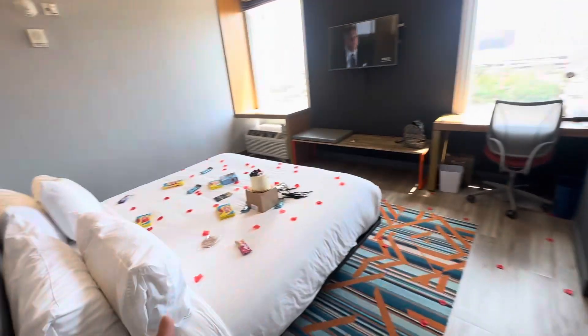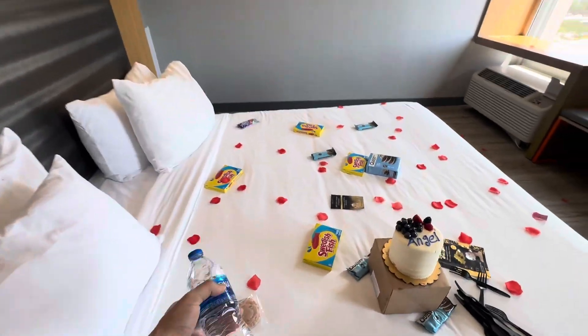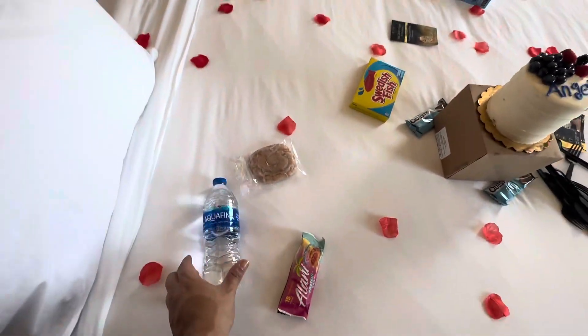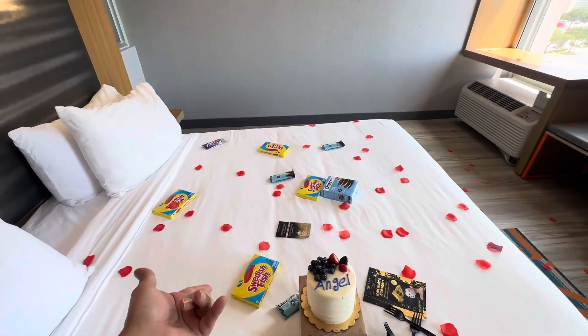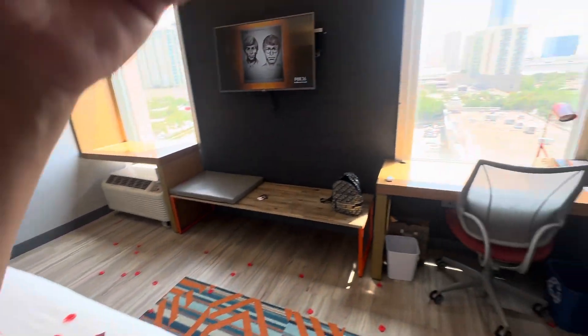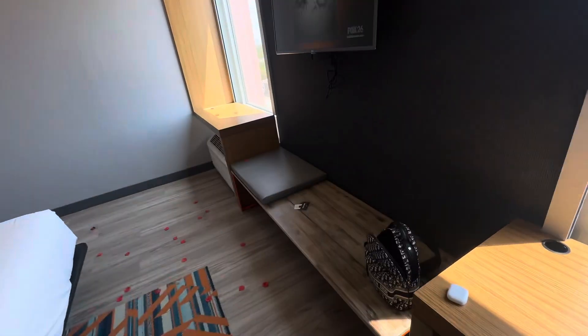My friend's coming in town so we decided to decorate the room so he could feel welcome. We made it fun — he said he likes Sweetest Day fish so we're gonna host him and show him a good time here in Houston. When I go to his city he can do the same for me.